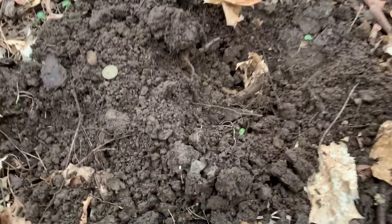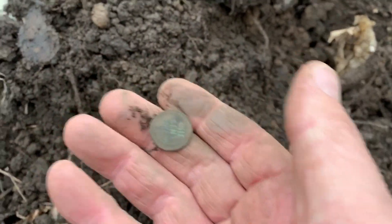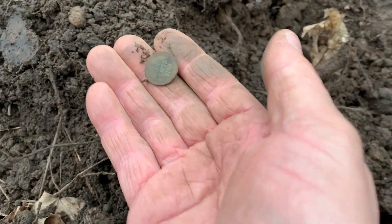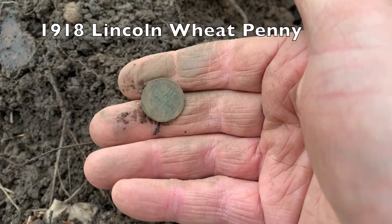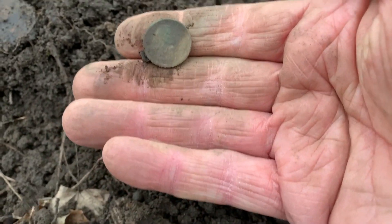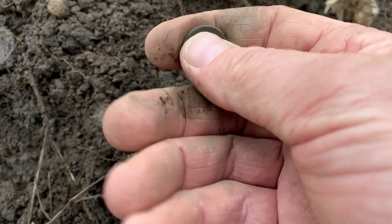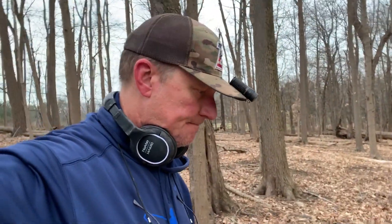Looks like I just found my first coin of the day. Yeah, it's a wheatie — it is a wheatie. Abe's a little crusty, but a coin goes in the box. I like it. I just dug this piece of iron but Carl's calling me over — says he has something cool. Let's go see what he's got.